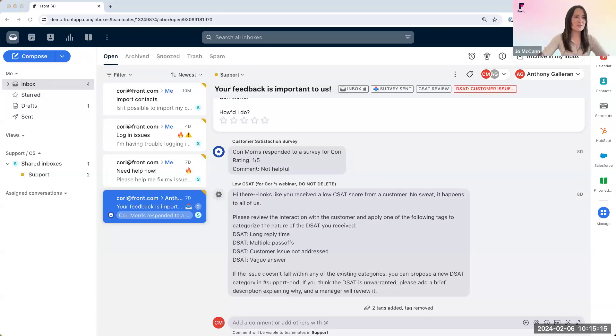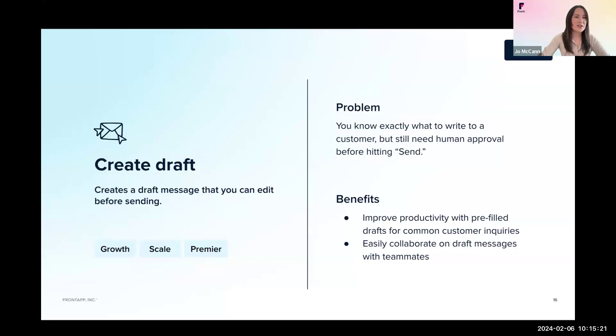We have just one rule left to show you, and it's the bonus rule: create a draft. This is a brand new rule in Front, and it creates a draft message that you can edit before sending. This rule is perfect for scenarios when you generally know what you want to write to a customer, but still need human approval — such as for refunds, for example. It's also great for improving productivity: the draft will create the majority of the response for you, then any teammate can pick up the draft, complete it quickly, and hit send instead of starting from scratch every single time. The major benefit is that you can reduce the amount of time spent manually writing similar messages, and you can easily collaborate with your teammates on a message before you hit send.